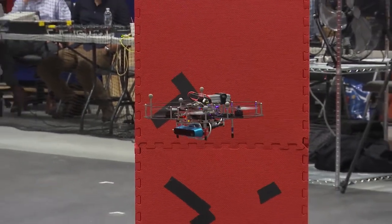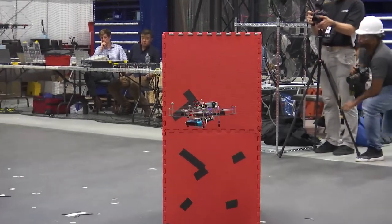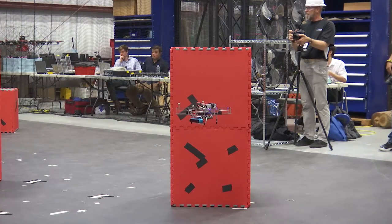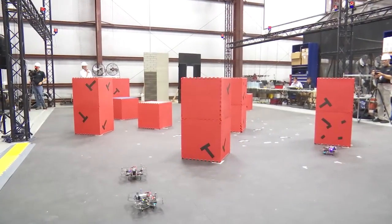This demonstration does use the Vicon system for position estimation for the robots.